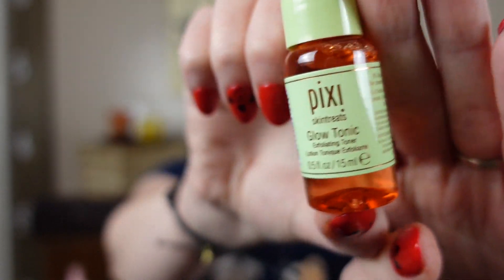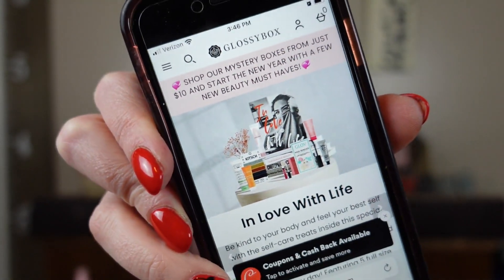Our last item is by Pixi — it's a Glow Tonic. I think I've gotten this a couple of times before. It's just this little bottle, an exfoliating toner, so I've definitely gotten that one before. Now we will attempt the QR code — it's actually taking me somewhere, and it's just to the generic Glossy Box website.